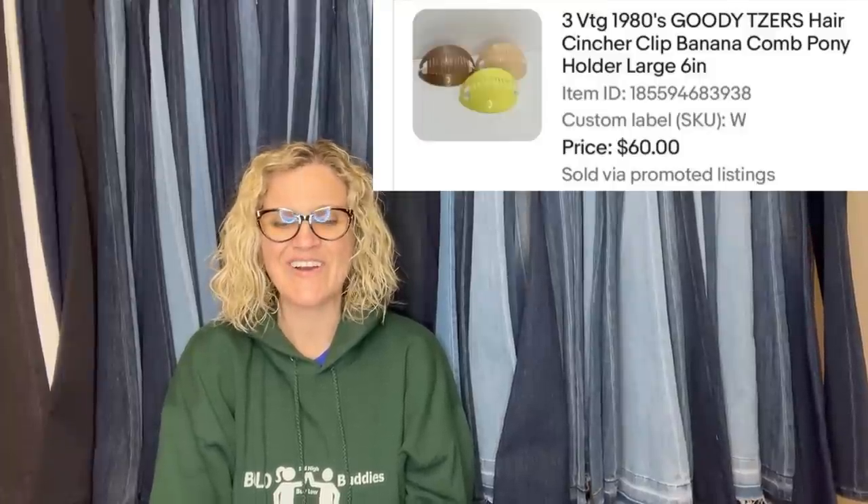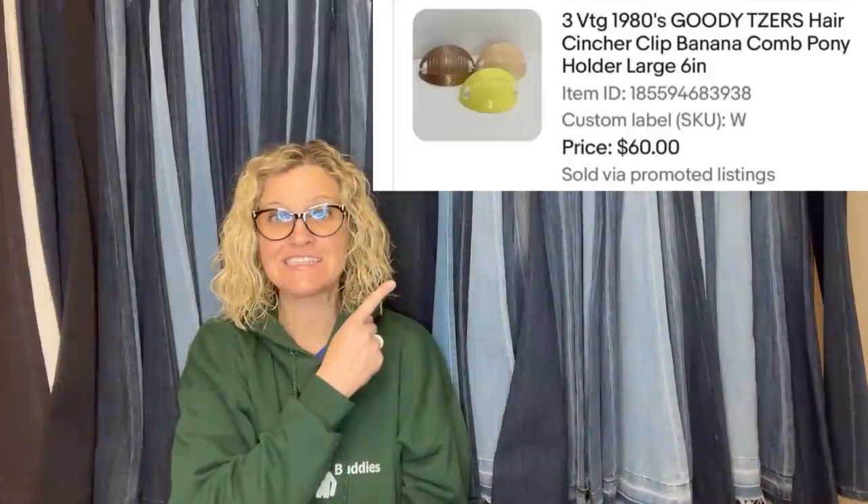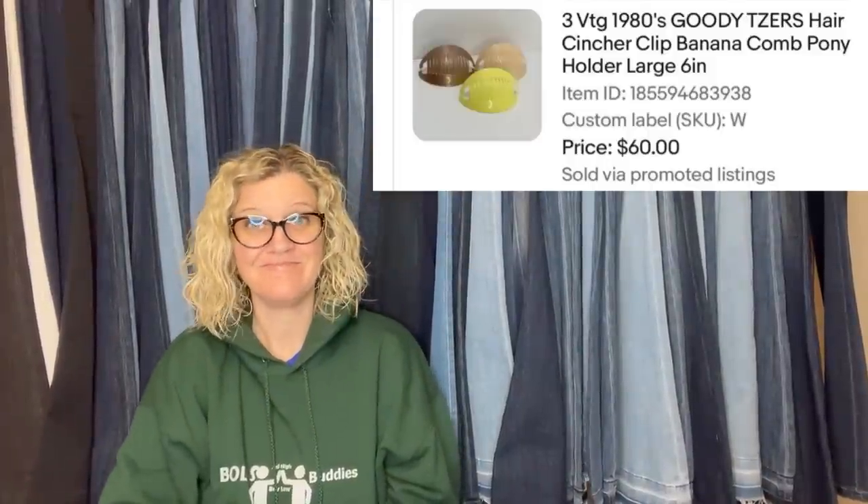This is also from Double T's Treasures. These came in a bulk lot of bagged items from the thrift store, so less than a dollar into them. Took about six months to sell on best offer. They are 1980s Goody Teasers Hair Clencher Clip Banana Comb Pony Holder — 60 bucks. Pretty awesome, right?